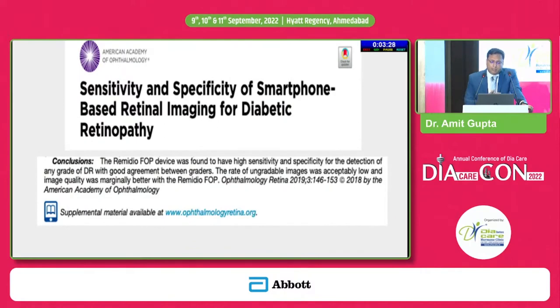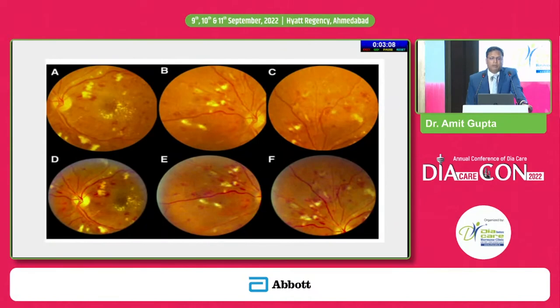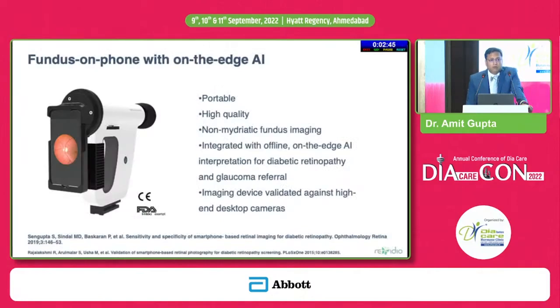Beyond HbA1c, urine ACR, and lipid profile, we now have AI-based smartphone cameras which can be used for detection of diabetic retinopathy. They are very useful because you do not need to dilate the pupil, and even non-mydriatic fundus examination can be carried out. Many of us may not be expert at reading these images — small microaneurysms or small hemorrhages can be missed. AI-based algorithms allow detection of diabetic retinopathy in time, with sensitivity and specificity now more than 90 percent, and some instruments achieving more than 95 percent.